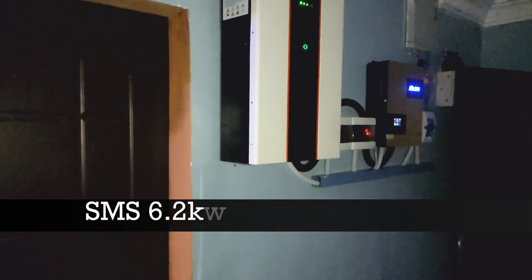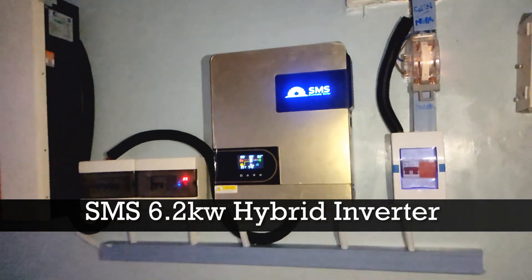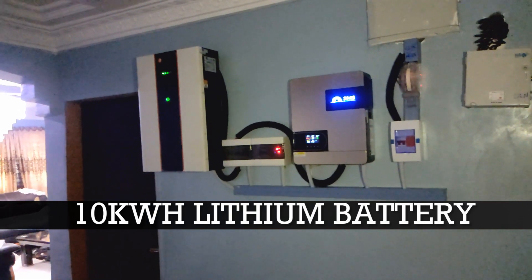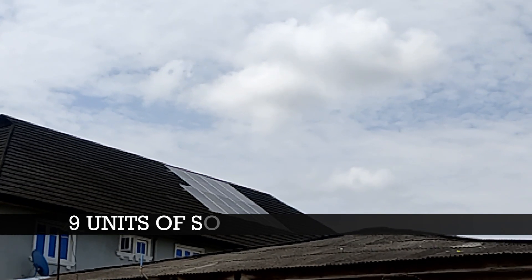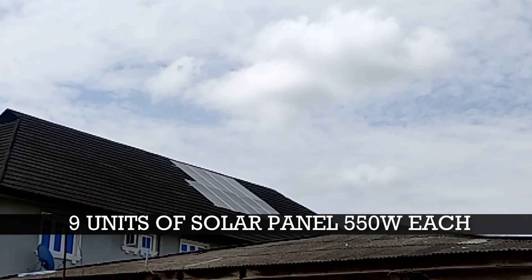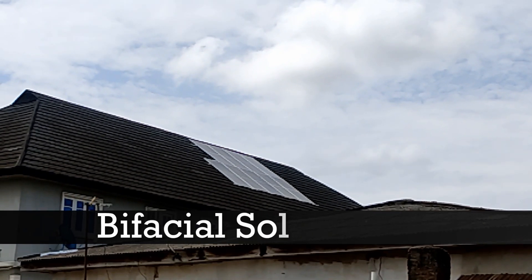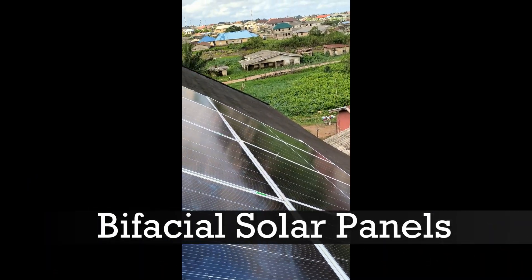What you can see on your screen now is the 6.2 kilowatt SMS hybrid inverter with the 10 kilowatt hour lithium-ion phosphate battery by Felicity. On the roof, we have 9 units of JA Solar bifacial solar panels which are used to generate energy from the sun. A bifacial solar panel has the ability to generate energy from both sides of the panel — that's why it's called bifacial.